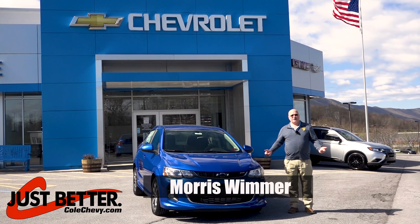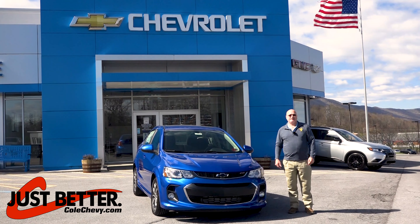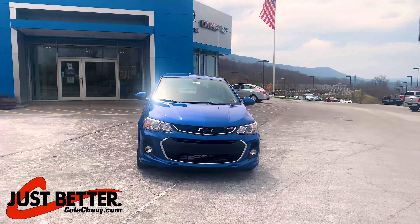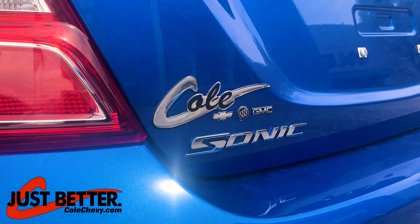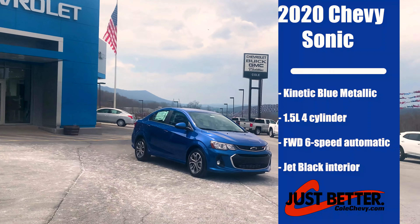Hi, it's a great day today at Kohl's Chevrolet. My name is Morris and we're going to go over the Chevy Sonic. New 2020 Chevy Sonic.